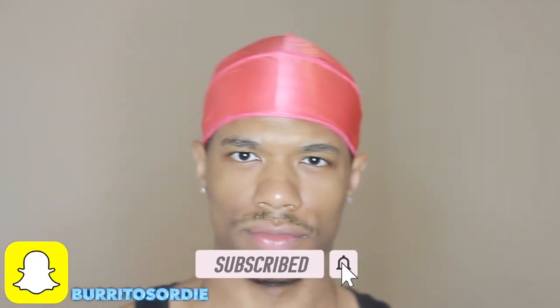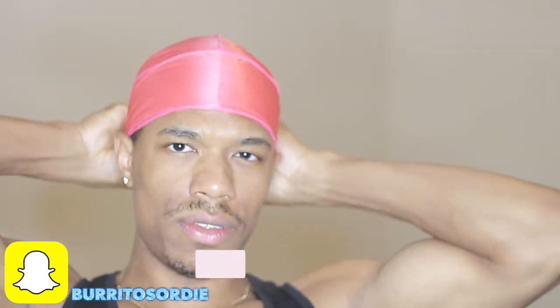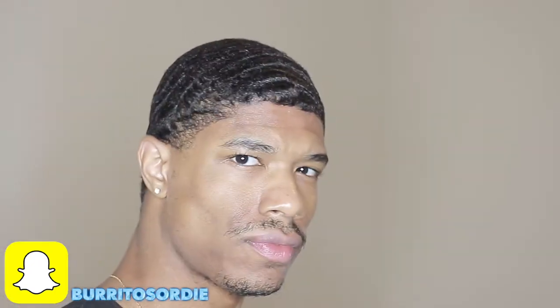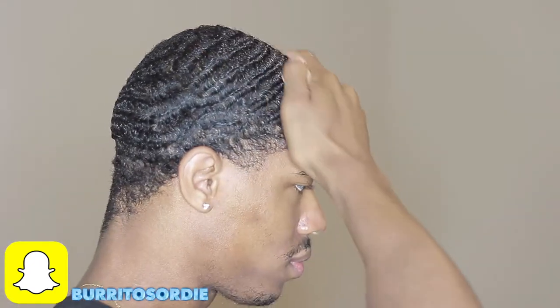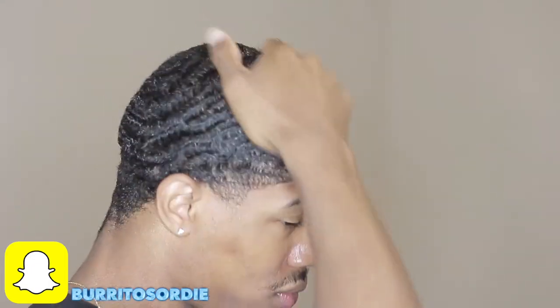All right guys, it's Josh back with another video — back with a project more than anything. I haven't filmed a project in a minute just because a lot has been going on with me personally, like real estate and whatnot, dealing with clients. That is something new for me, so that's pretty much what I've been doing.